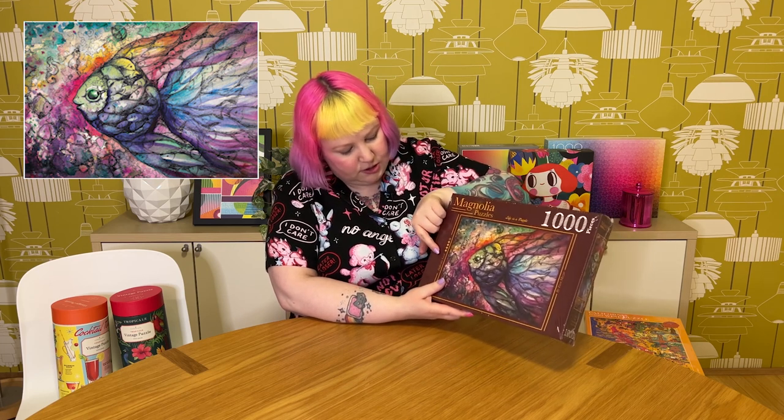We're down to the last few from this stack. I got another Magnolia puzzle called Fishes — it's a really pretty, almost watercolour-illustrated fish, but it's also made up of all these little fishes as its scales, making it a rainbow picture. It has a difficulty rating of four out of five stars, and I can imagine it'll be a bit tricky — even though there are coloured gradients, there are a lot of little details going on. I've really enjoyed Magnolia puzzles and I think this one will be a really fun one to put together.